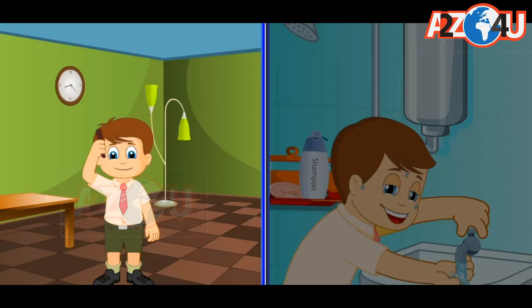Then, I wear my uniform, brush my hair neatly and wear clean socks and polished shoes. I go to school to study and play games with my friends.